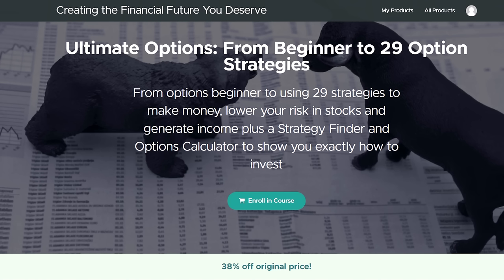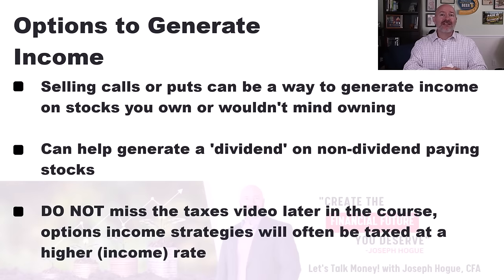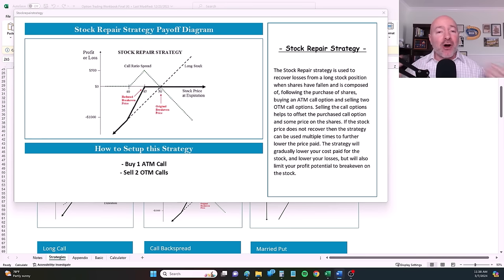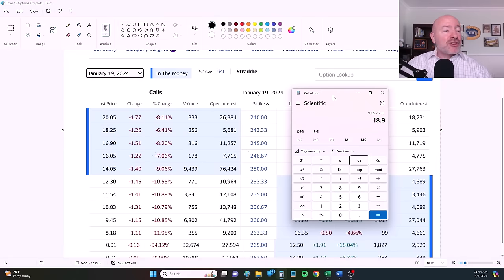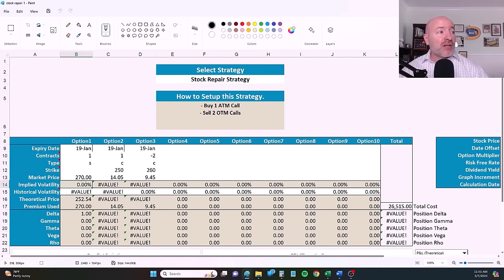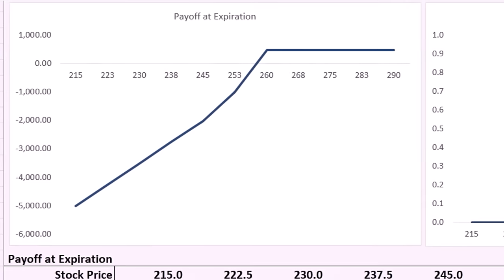We still have four more short-term strategies, but in my new Ultimate Options course, I'll show you 29 options strategies you can use to leverage returns higher, generate dividends from non-dividend-paying tech stocks, and even limit your risk. Whether you've never invested in options or already know the basics, this course will teach you everything you need to know about using options to increase returns, lower your crash risk, and generate income every month.